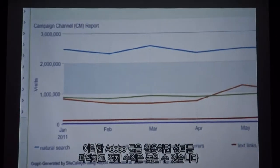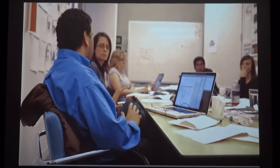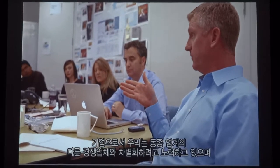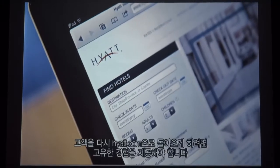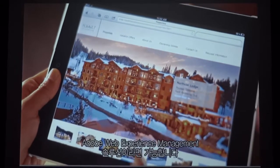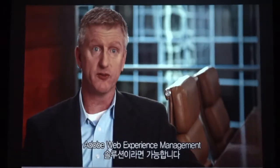These Adobe tools really help us understand performance and help increase the overall bottom line. As a company, we're trying to differentiate ourselves from the other competitors in the space, and we need that unique experience that helps draw customers back to Hyatt.com. That's what the Adobe Web Experience Management Solution has brought for us — that capability.